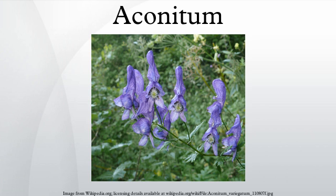Care should be taken not to leave pieces of the root where livestock might be poisoned. The hybrid cultivar A. cammarum bicolor has gained the Royal Horticultural Society's Award of Garden Merit.